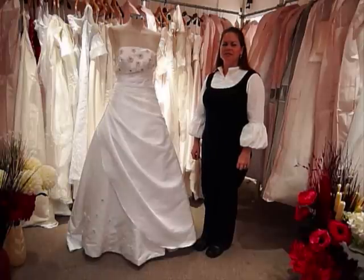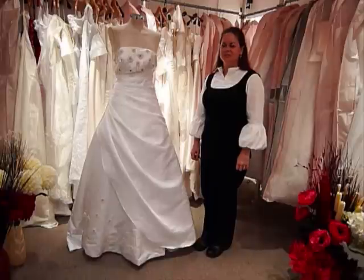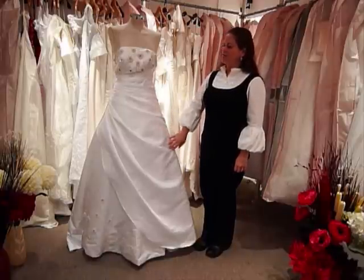Hi, this is Courtney from Ring Designer Wedding Dresses, and I'm going to introduce this dress to you. This is a beautiful A-line satin wedding dress.